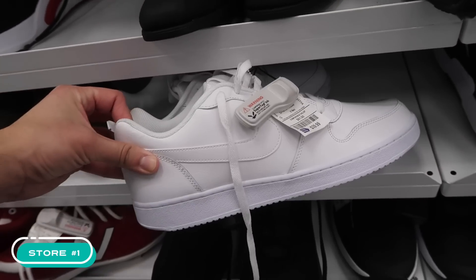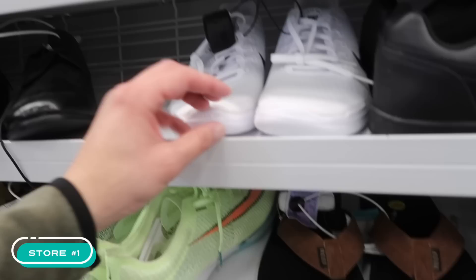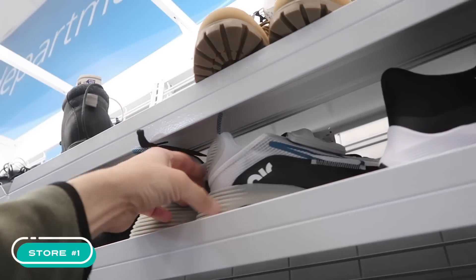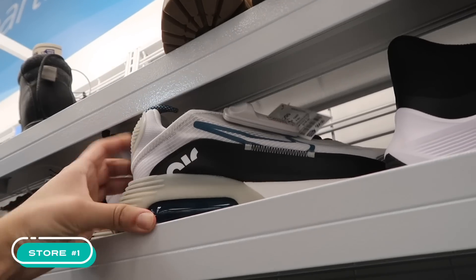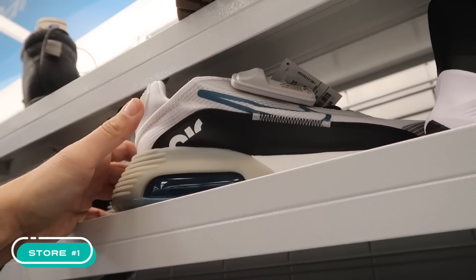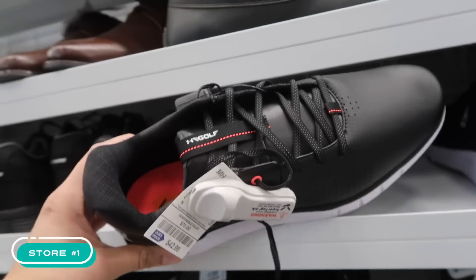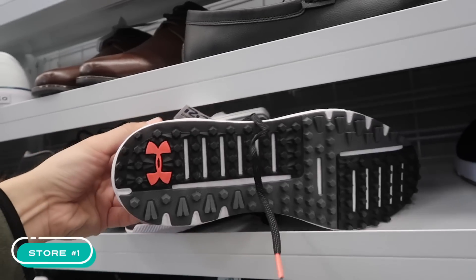There's like a Nike Court Vision at $40, Vans in navy at $30. Nike Free Run at $40 in white, and then the Air Max 2090 at $65 in a different colorway — like a bluish teal with black. Swift Run at $47 in black, and some Under Armor golf, size 11, at $43 — not bad.